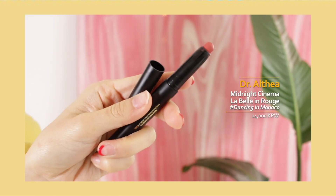I recently discovered this product from Dr. Althea. Dancing in Monaco has a beautiful pinky peach color — very wearable. I would highly recommend you guys check this line out because they're amazing. They last really long and are definitely really easy to work with. Especially if you're on the go, this is the color you should have in your makeup bag.